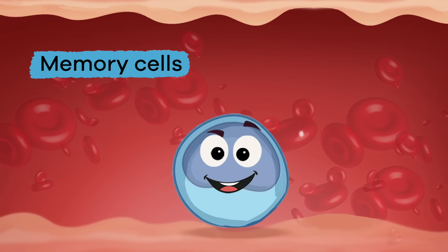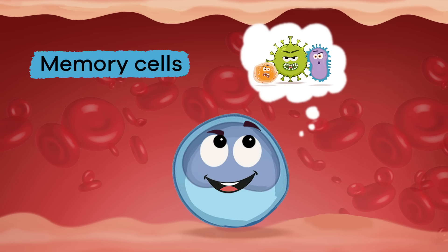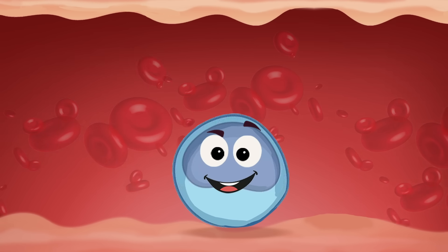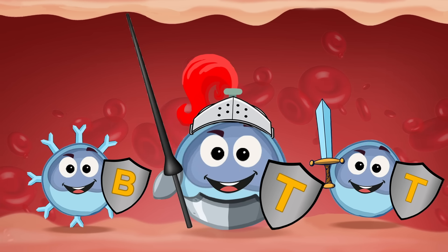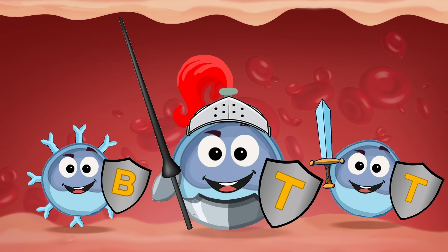Memory cells remember the germs that attack the body, so that when the same germs come back again, they are ready to fight them off. These cells are like your own personal knights with permanent armor. White blood cells are so cool!